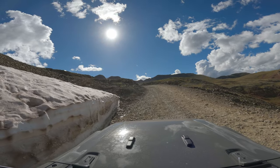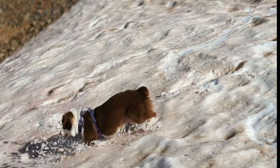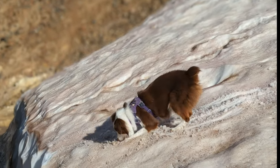This trip had a little bit of something for everyone to enjoy. We found a patch of snow for Olive and we let her get out, go crazy, and just have some fun.